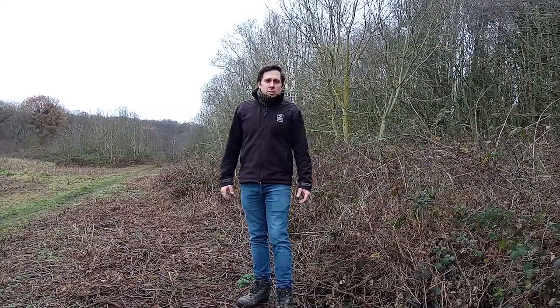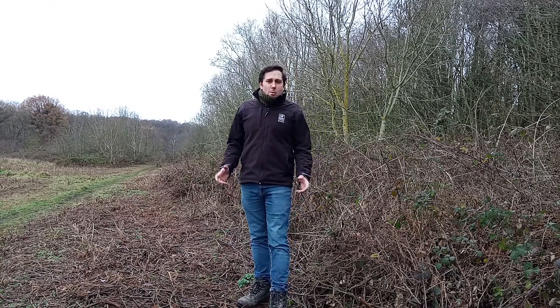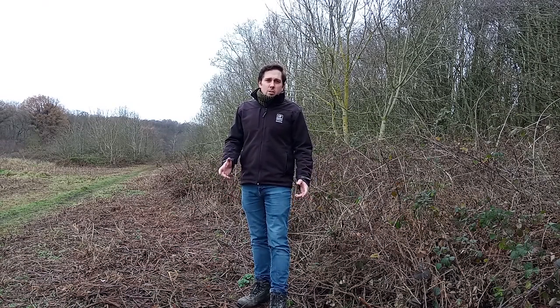I hope you've enjoyed this tour of Brandon Reach and thanks once again to our generous funders, the FCC Communities Foundation. Without their investment we wouldn't be able to make this site more accessible for more people, so I hope you can come and see some of that soon and visit. If you'd like to find out more about the site, Brandon Reach, our project and the work of Warwickshire Wildlife Trust, then please head to our website www.warwickshirewildlifetrust.org.uk